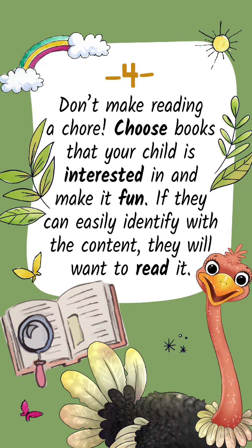Tip 4: Don't make reading a chore. Choose books that your child is interested in and make it fun. If they can easily identify with the content, they will want to read it.